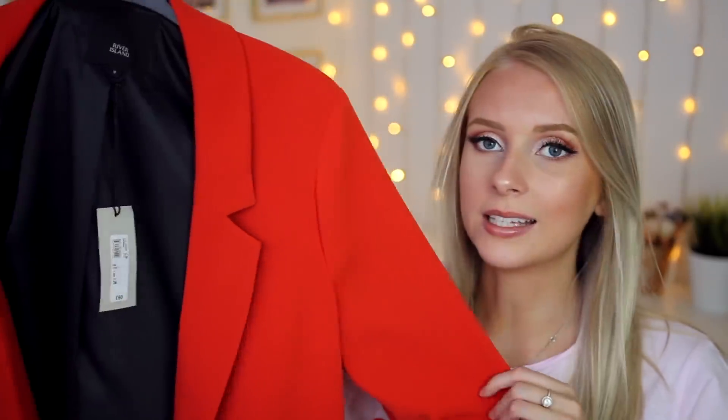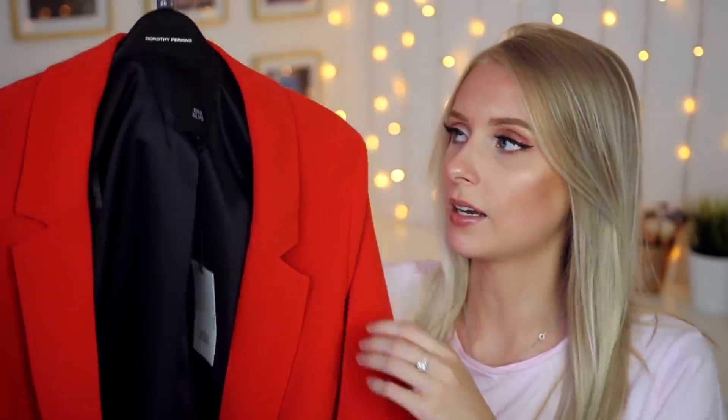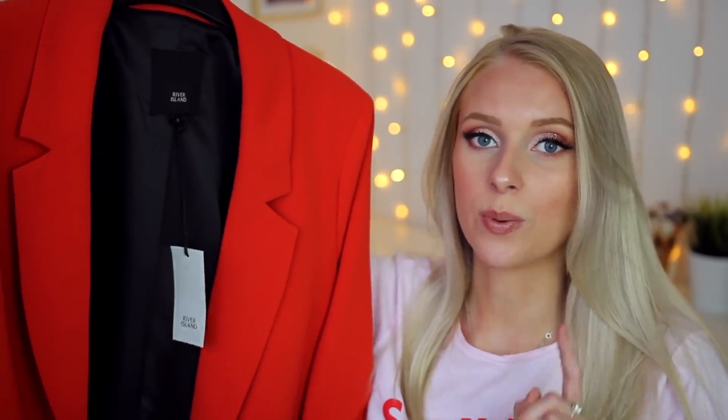It's £60, so it's not the cheapest of blazers, but it's definitely a good quality blazer. I got this in a size eight and it is quite a big size eight, so do bear that in mind if you pick this up. The colour I just love. And I think with a black and white outfit and the red loafers, this is going to look so classy. But then the outfit doesn't stop there because I also picked up some earrings.